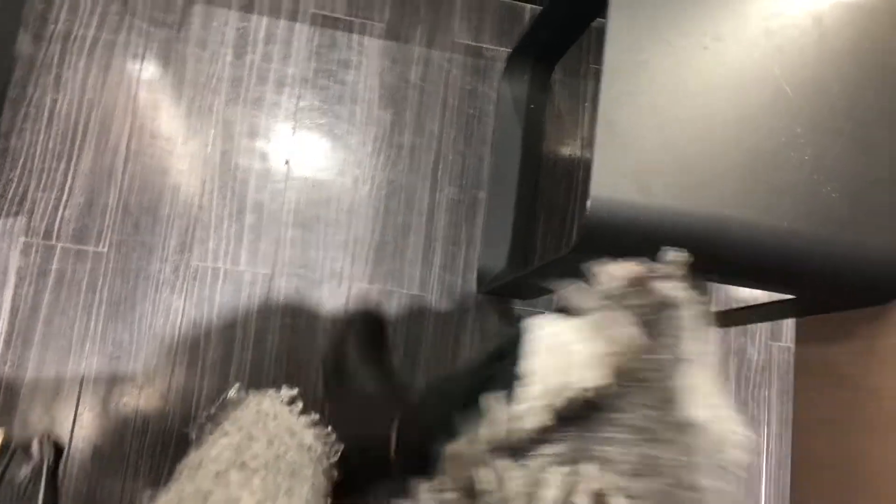So these boots are from Zara. They are all black leather boots, but at the back they have a snake pattern. When I saw these I was like, 'Yo, these are so me,' and I definitely had to get them. They're very comfy as well.